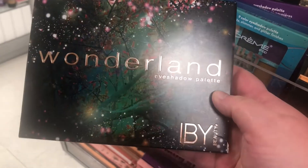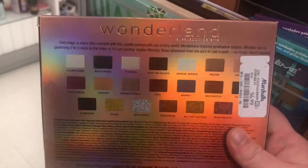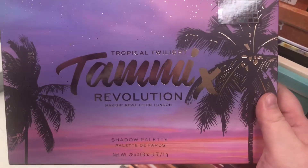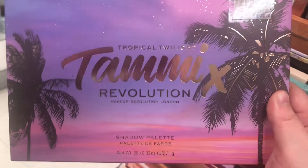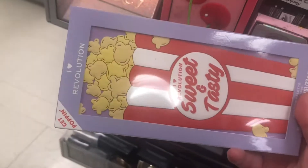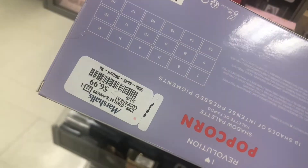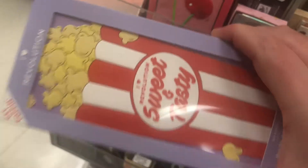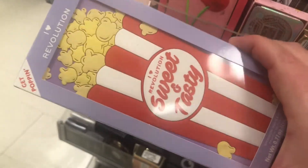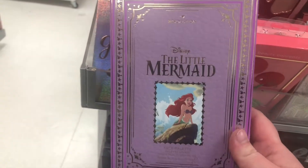There's a Wonderland Eyeshadow Palette by Abiwa Beauty — I've never tried them, but the packaging is cute — for $6.99. There's a By Revolution Tropical Twilight Tammy X Palette for $7.99. Also the iHeart Revolution Tasty Popcorn Palette for $6.99 — I've heard it's pretty good quality, but not enough for me to buy it.